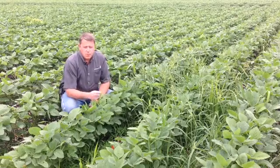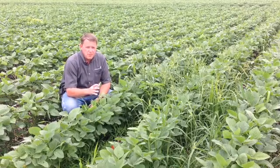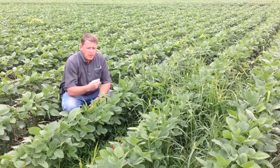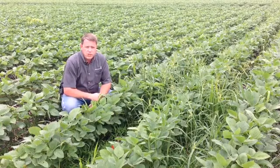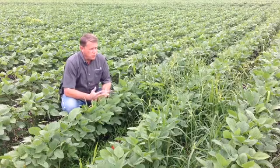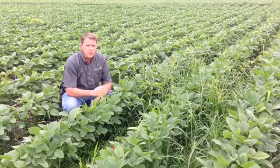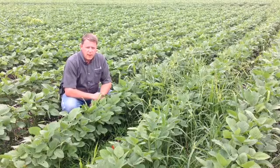The ideal time to be controlling weeds is when those weeds reach four to six inches tall. Beyond that point, there's data that suggests that those weeds can be costing upwards of three dollars or more per acre per day, which has a significant impact on profitability.